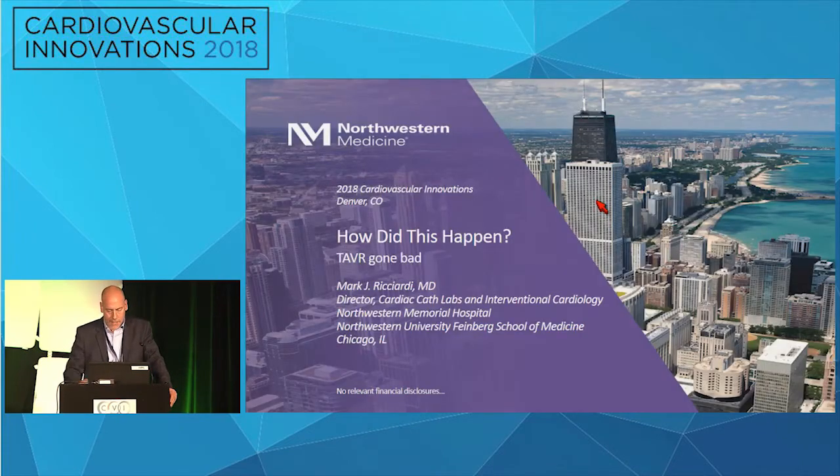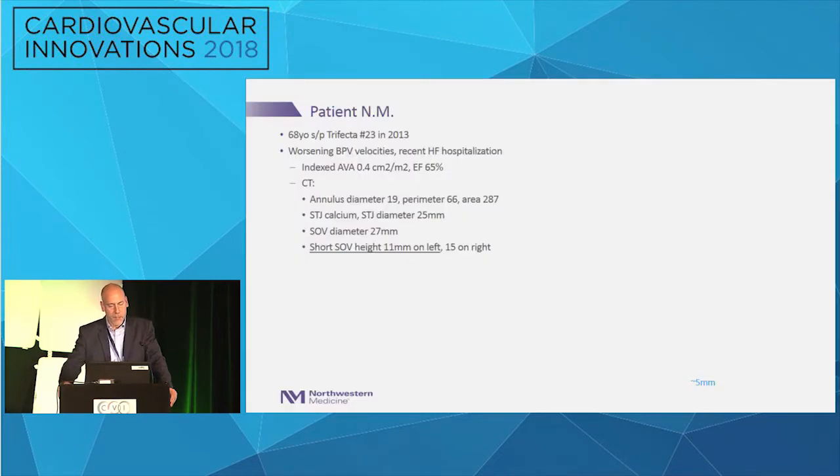So I was assigned this topic. It's a TAVR gone bad. This is a patient who's 68, had a trifecta 23-millimeter valve placed in 2013 for aortic stenosis. He's had worsening valve velocities over time with a recent heart failure hospitalization. This is not a patient-prosthesis mismatch case — it's had worsening velocities.